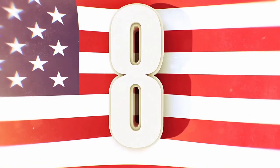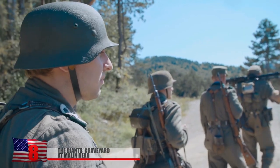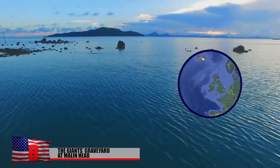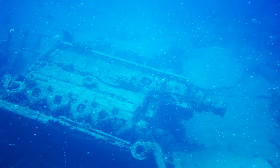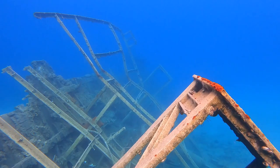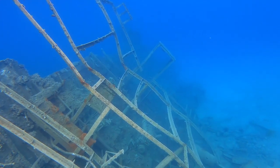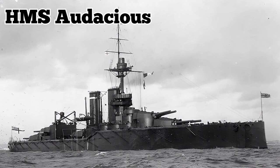The Giant's Graveyard at Mullen Head. During the First and Second World Wars, a popular maritime navigation route ran through the waters off Ireland's northernmost point, known as Mullen Head. Consequently, the region became littered with wartime wrecks. Included among the submerged vehicles is the first British Royal Navy battleship that was lost in World War I, known as the HMS Audacious.